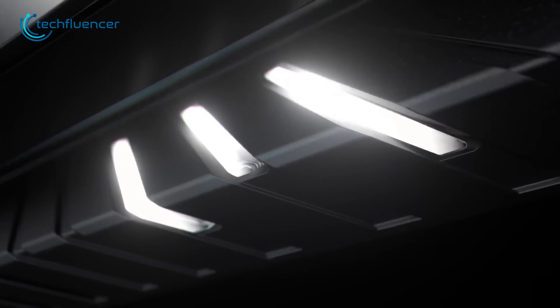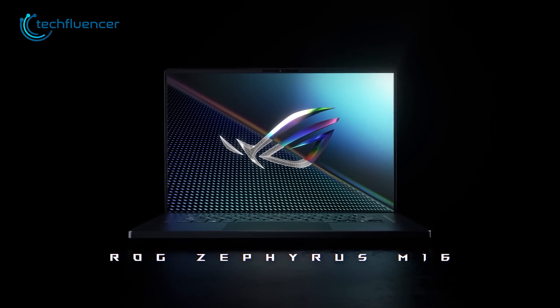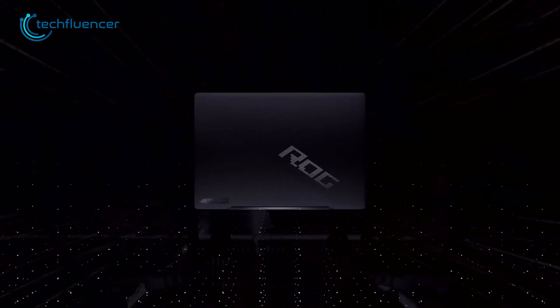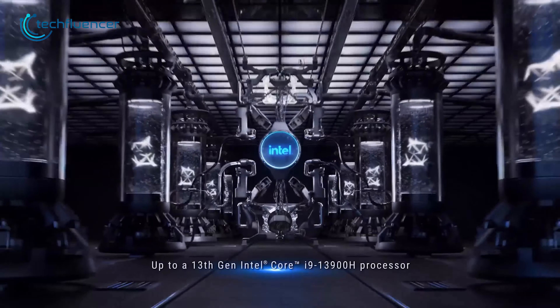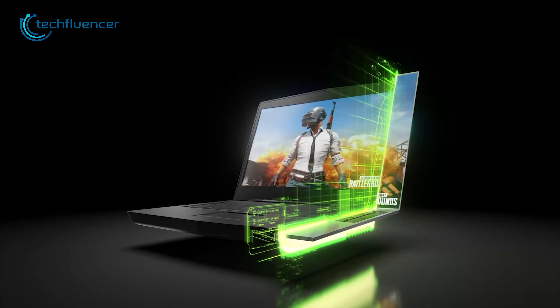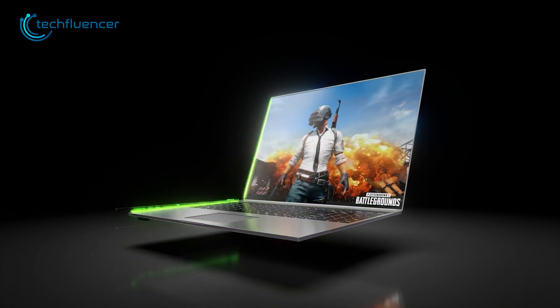Asus has also refreshed plenty of its high-end laptops with the RTX 4090. The ROG Zephyrus M16 offers a sophisticated design and top-notch specifications. It is among the best 16-inch gaming laptops available, powered by an Intel i9-13900H processor and an RTX 4090 GPU. This hardware configuration enables the laptop to handle even the most demanding games with ease.